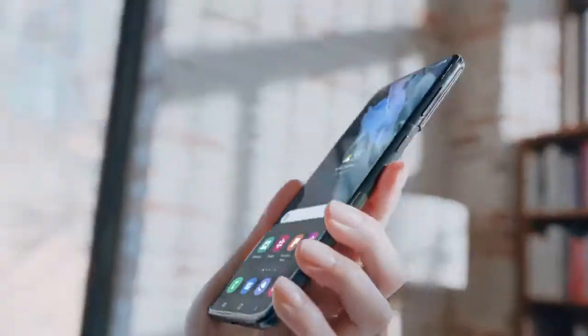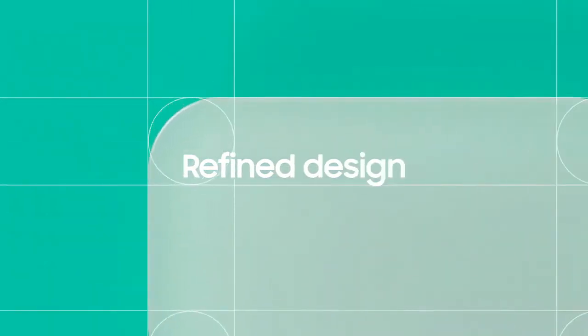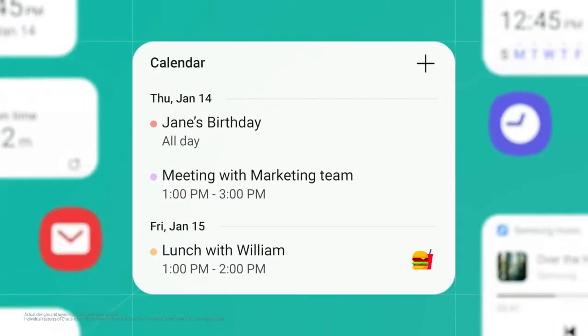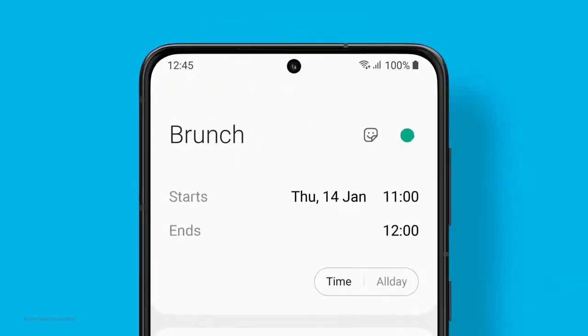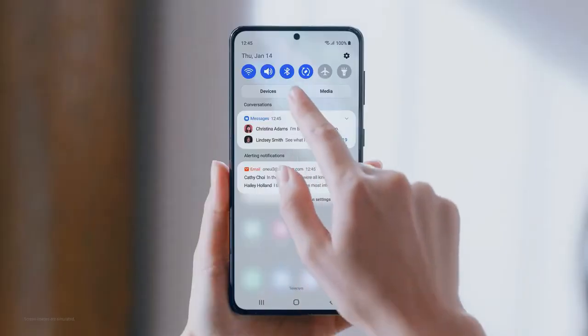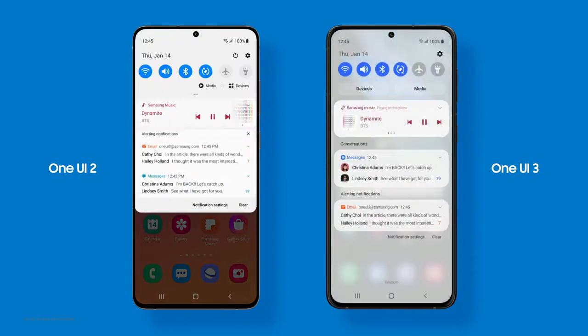One UI 3 takes the digital experience to the next level. It's ready to delight users with a refined design and empower them with enhanced customization. Our latest UI mixes style and function. With its fluid design, you'll feel the difference right at your fingertips. Comfort and efficiency were our top priorities.